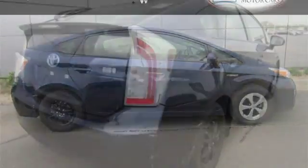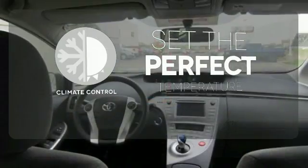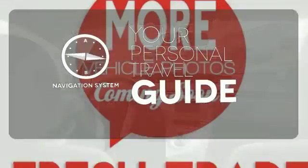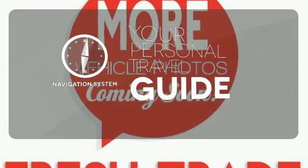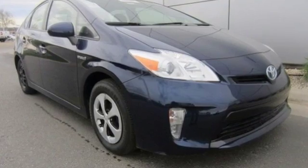This sleek aerodynamic sedan includes seating for up to five. The climate control lets you set the temperature exactly where you want it. It comes with a navigation system to easily guide you to your destination. The backup camera gives you a clear picture of what's behind you, continuously moving you forward.